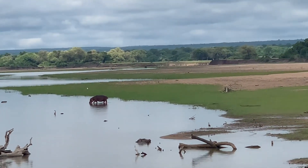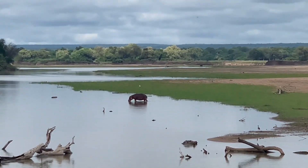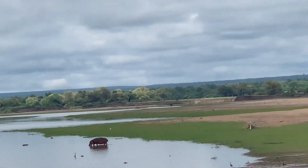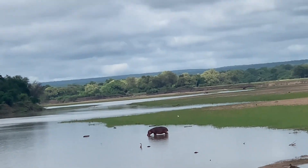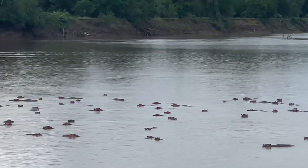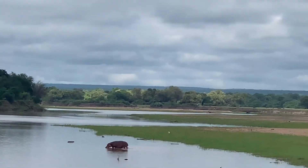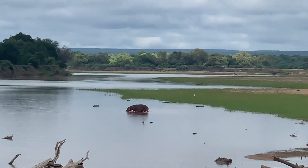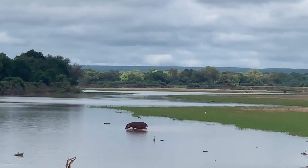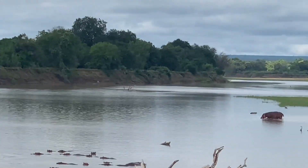A walking hippo is a fairly unusual view, especially during the daytime — they always keep themselves inside the water, in any water bodies: ponds, rivers, anywhere. I hope you viewers were enjoying my adventurous Zambian safari in South Luangwa National Park as much as I'm enjoying sharing it with you.